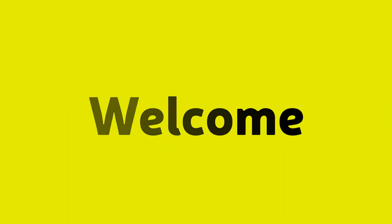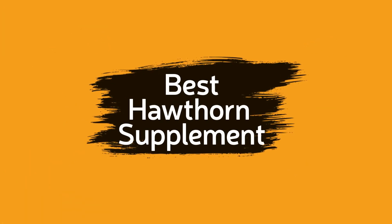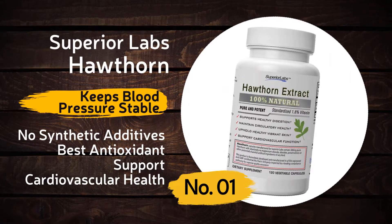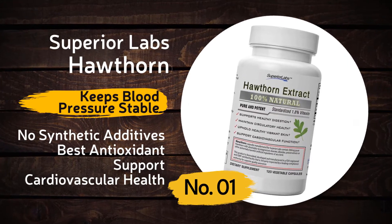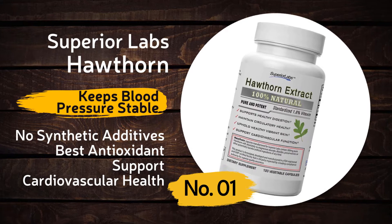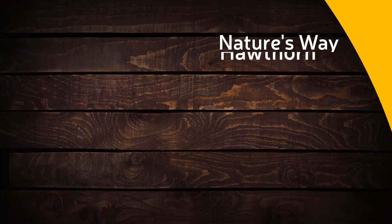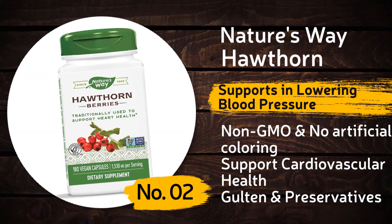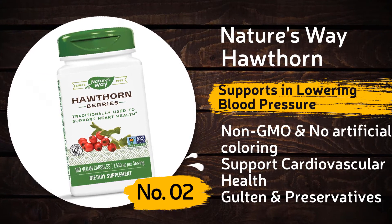Hey guys, welcome back to another brand new video on our channel Health and Wellness. In this video we will see the best Hawthorn supplements. Number one: Superior Labs Hawthorn. It keeps your blood pressure stable, has no synthetic additives, provides best antioxidant support, and supports cardiovascular health. Number two: Nature's Way Hawthorn. It supports lowering blood pressure and is non-GMO with no artificial coloring.